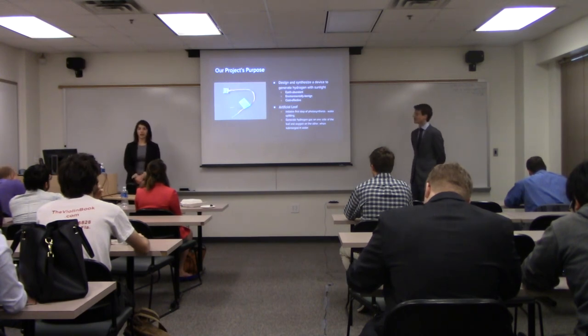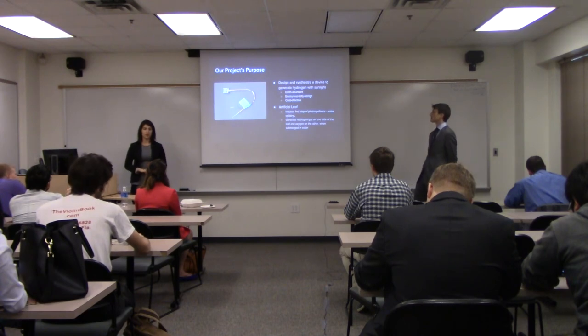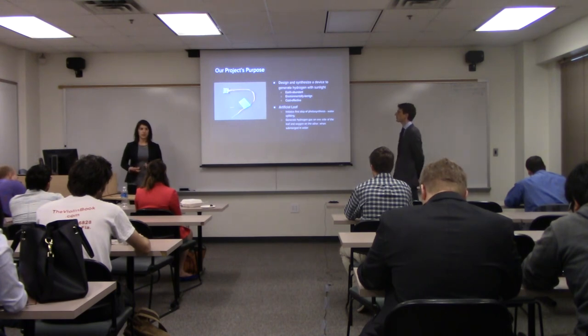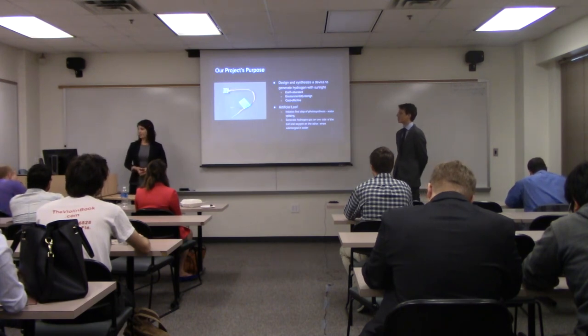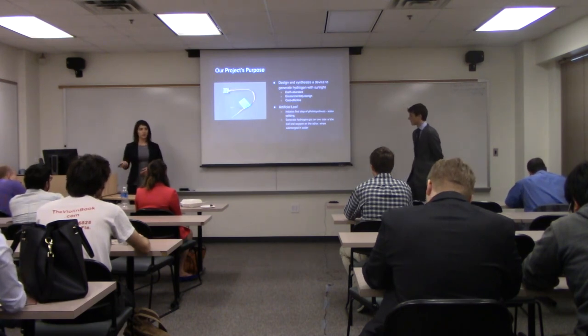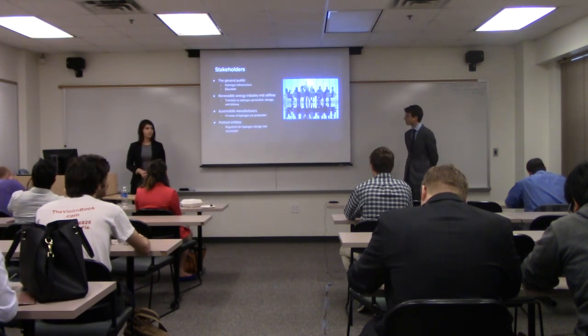So our project purpose was to utilize this alternative method of storage and create a device called an artificial leaf that could generate hydrogen using nothing but solar energy. Our aim was to create a device using only materials that were earth-abundant, environmentally friendly, and relatively cost-efficient. Our artificial leaf is so named because it effectively imitates the first step of photosynthesis, which is splitting water into hydrogen and oxygen atoms. It generates hydrogen gas on one side of the leaf and oxygen on the other side.